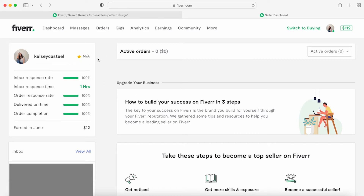Fiverr is very intuitive. Their app and website are not hard to figure out, but I'll walk through it quickly so you can see.